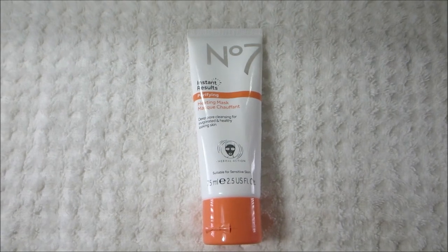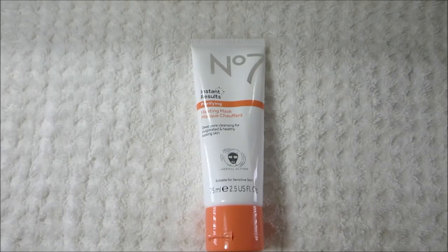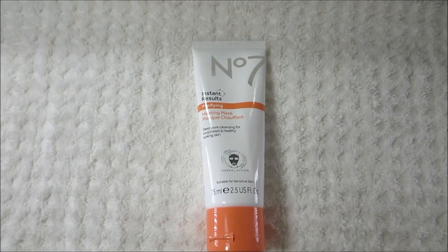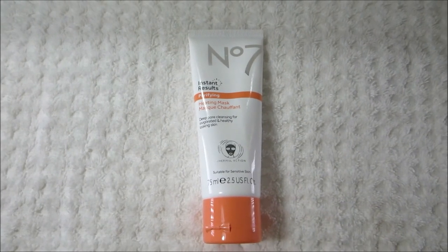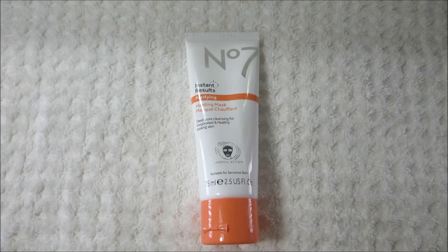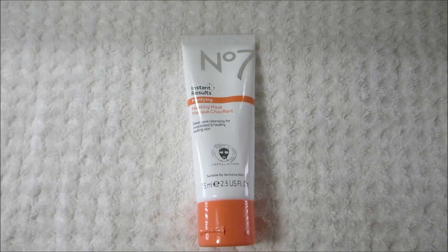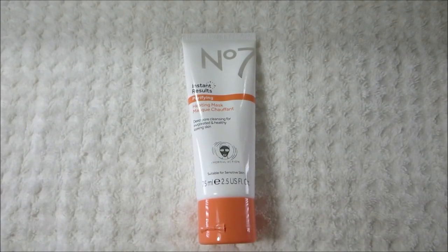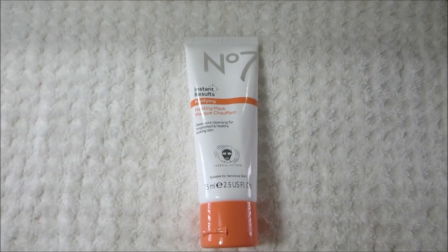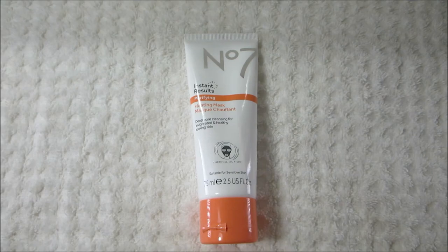The next product is another new product at the drugstore — this is the No. 7 Instant Result Purifying Heating Mask. It says Deep Pore Cleansing for invigorated and healthy looking skin, and it's suitable for sensitive skin. It has very tiny exfoliating beads, so you could skip separate exfoliating that day. I rub a little bit into my skin and let it set for two minutes — the recommended time. You definitely feel the heat, it cleanses the skin nicely, and my skin looks a lot smoother and cleaner. It's really easy to use, something you can do a few times a week, and it gives really nice results.